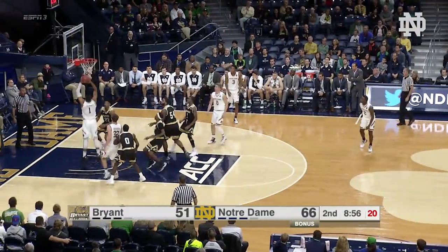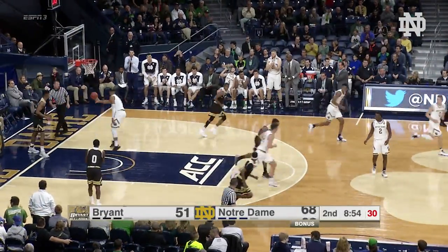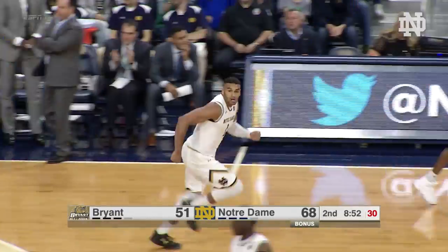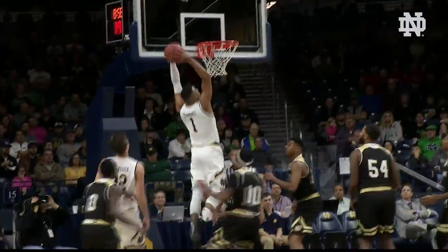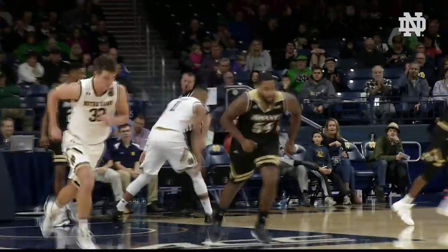Team to Pfluger, Pfluger now underneath to Torres for the two-handed slam. And that's how you make a team pay for pressing you. Torres just went out of a rocket ship on that one — I don't know how he got up so high, but very impressive finish.